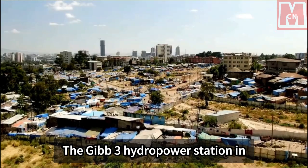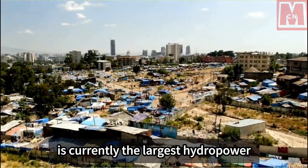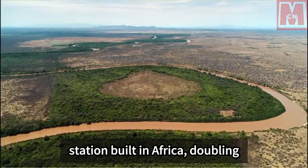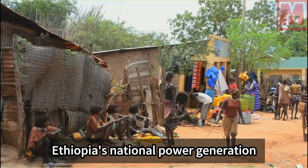The Gibe 3 hydropower station in Ethiopia, built by a Chinese enterprise, is currently the largest hydropower station built in Africa, doubling Ethiopia's national power generation capacity.